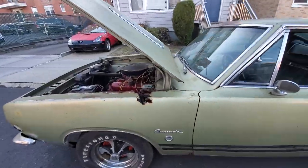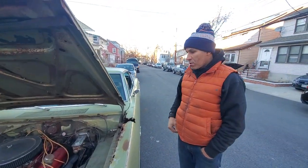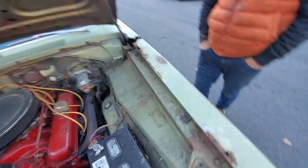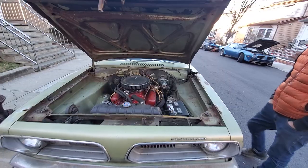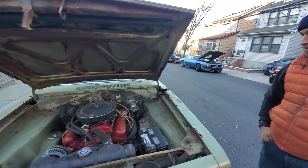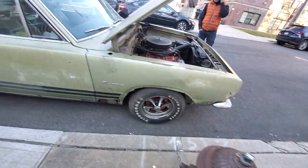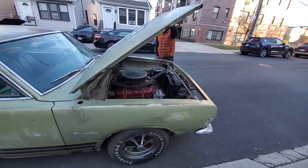When we got it, the 340 block was still in the car with the transmission, but everything else was in milk crates. So step one: get it running. We reassembled the motor, checked the block to make sure it didn't need any serious repair. We went through it — changed the rings, bearings, the usual stuff — and brought it back to life. Here it is, a '68 Plymouth Barracuda.